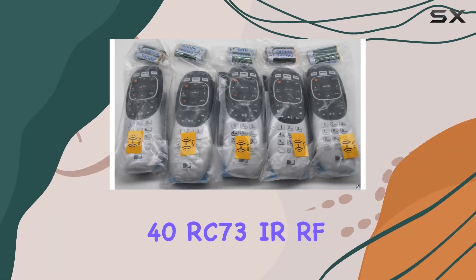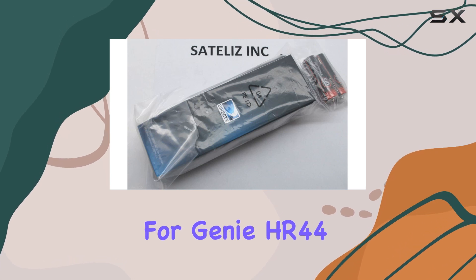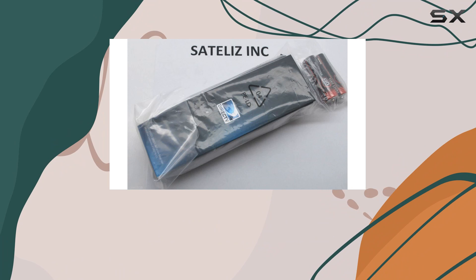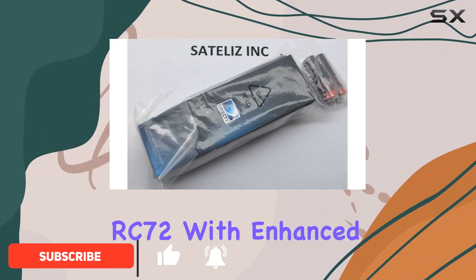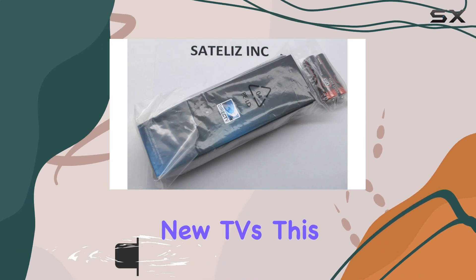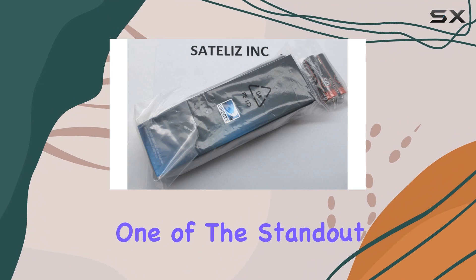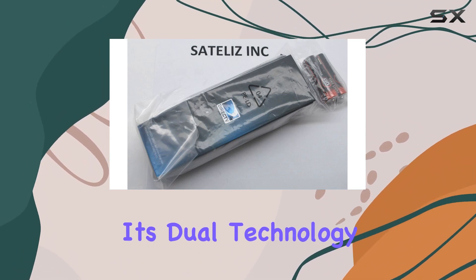The DirecTV 40RC73 IR RF Remote Control for Genie HR44 and Client C41 is an impressive upgrade from its predecessors, the RC71 and RC72. With enhanced support for new TVs, this remote offers seamless control and versatility. One of the standout features of the RC73 is its dual technology capabilities.